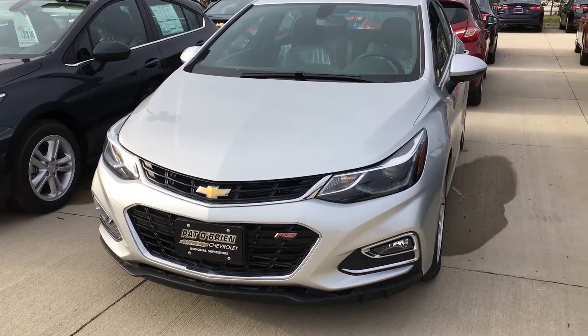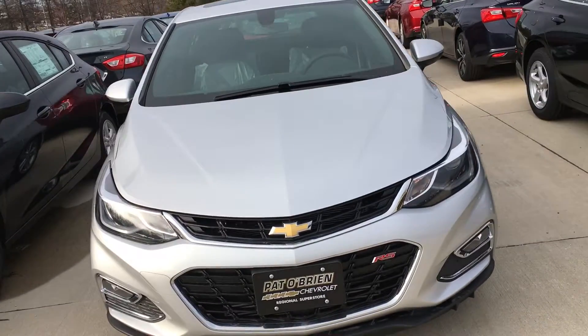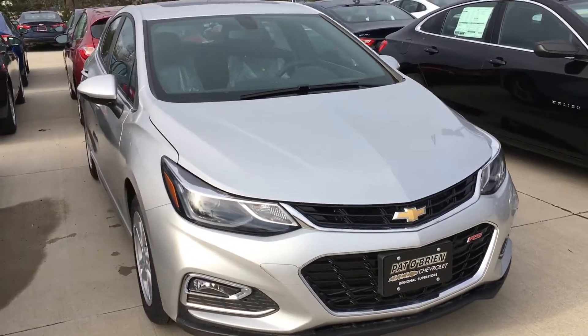Hello, this is Tiffany Adams over at Powderbrine Chevrolet in Westlake. I got your internet inquiry that we were looking at the 2017 Cruze.